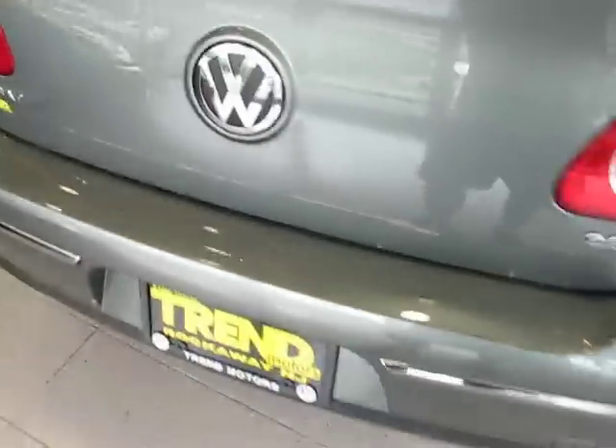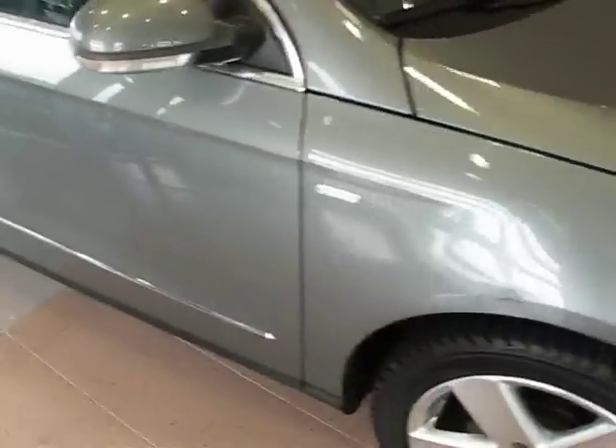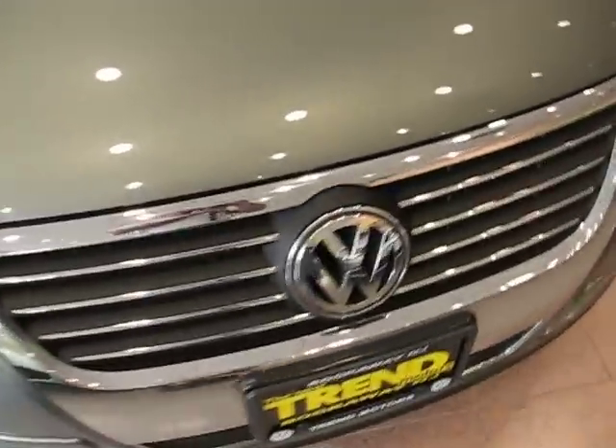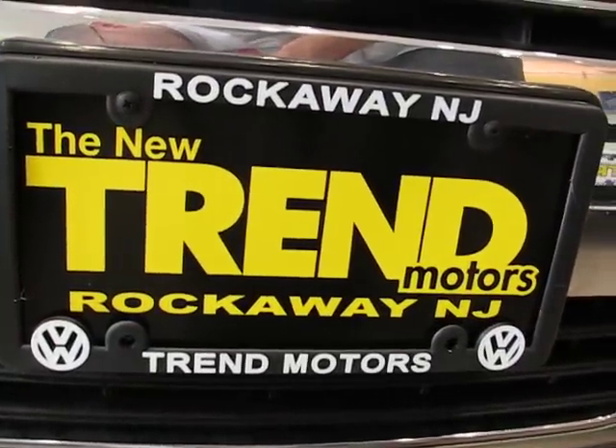This one also comes with all-weather rubber floor mats, which are nice — just hose them off when they get dirty, dry them off, and put them right back in. So again, it's a 2007 Volkswagen Passat Wolfsburg Edition finished in granite green, and this car is at Trend Motors Volkswagen in Rockaway, New Jersey. Come check it out.